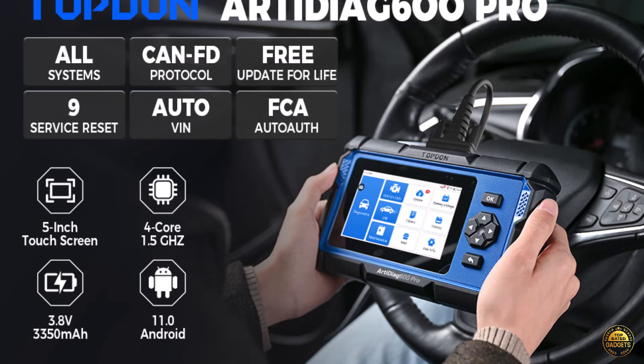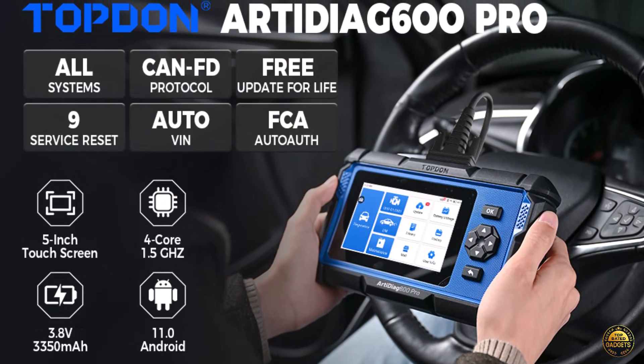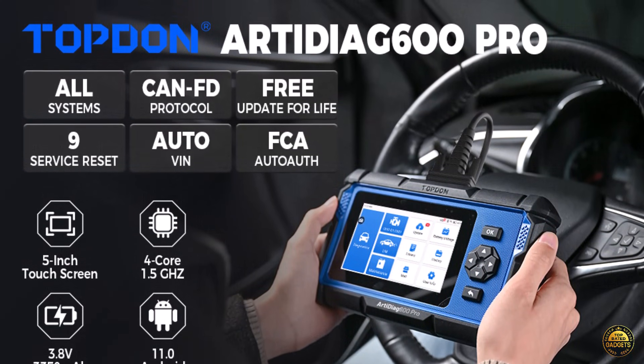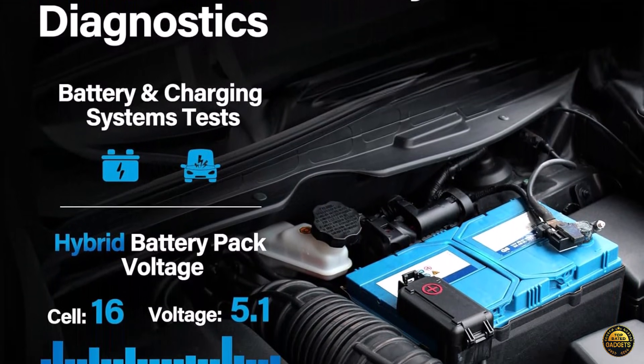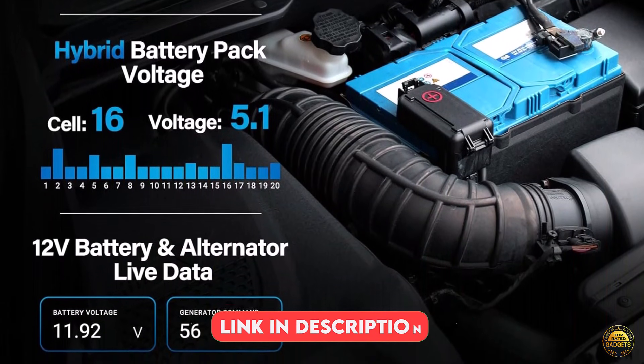With support for 90-plus vehicle brands and 12 languages, the Arteag 600 Pro delivers global compatibility in a compact, reliable package. Fast, intuitive, and built to last, the Topton Arteag 600 Pro is the smart choice for anyone who wants professional-grade diagnostics without the professional price.